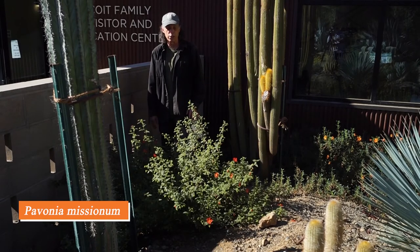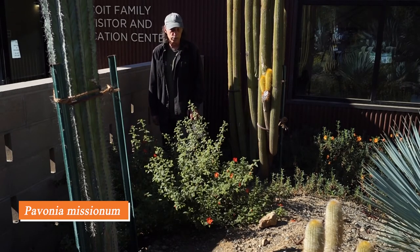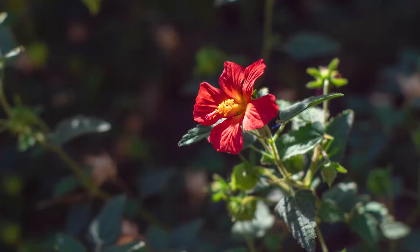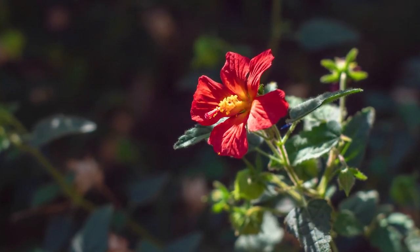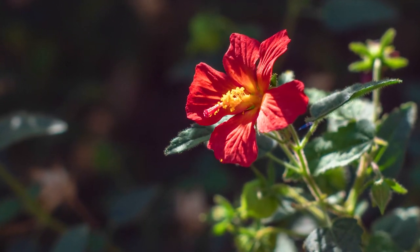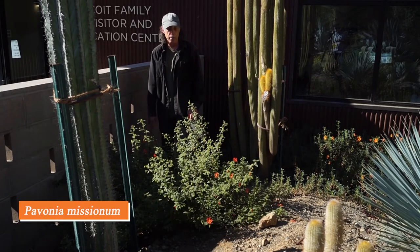This shrub is Pavonia missionum. It comes from South America — southern Brazil southward to Argentina — and it's in the hibiscus family, so the flowers look very much like a little hibiscus if you look at them up close. It's very free-flowering; it's been in flower for several months now and we're very happy with its performance here at the Bancroft Garden. It seems to do very well in cultivation.